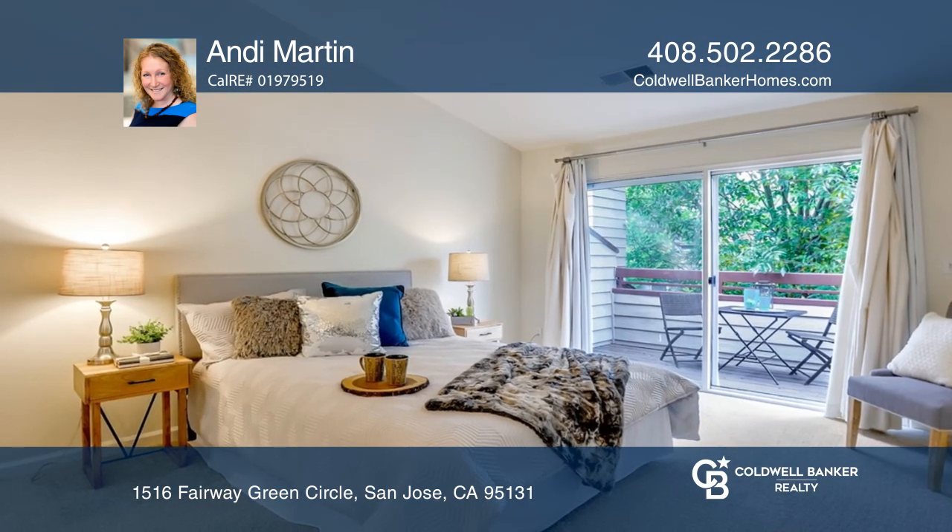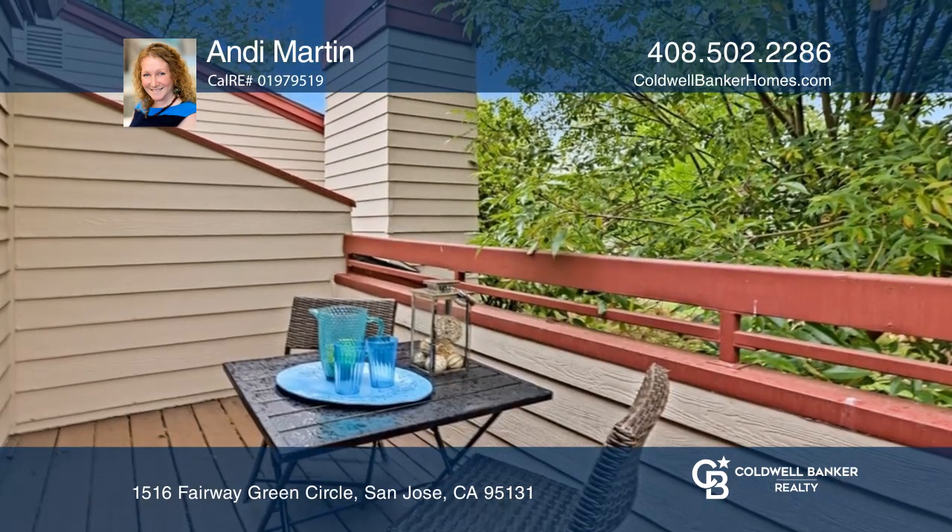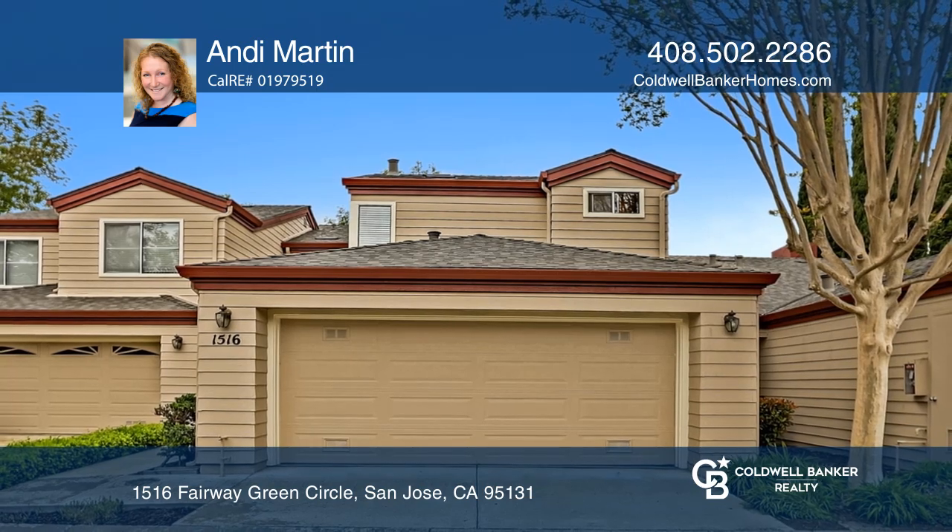Relax in the living room with a fireplace and vaulted ceilings. The primary suite boasts a private balcony overlooking the backyard. Andy Martin can tell you more.